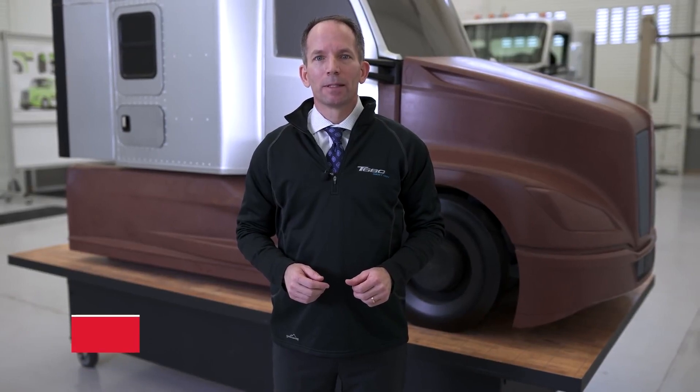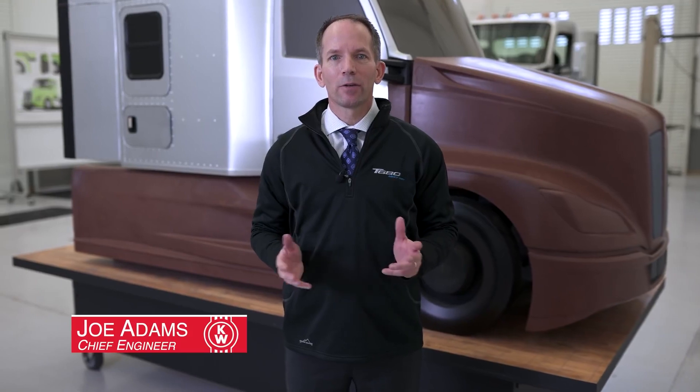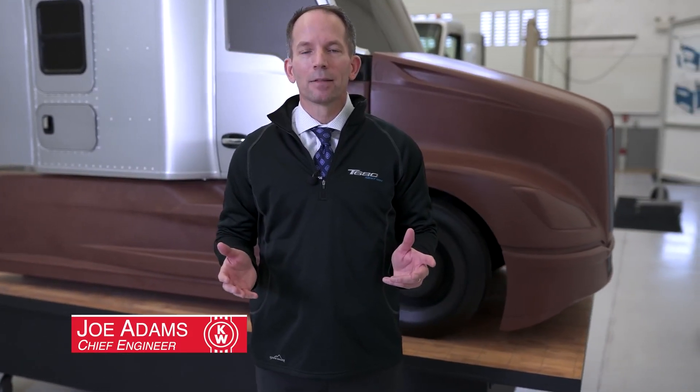Welcome to Kenworth Research and Development. In 2012, we launched the T680, which set the standard for an on-highway truck model. Since then, we've been innovating, and we're going to set the standard again. Follow me, and I'll show you the next generation.